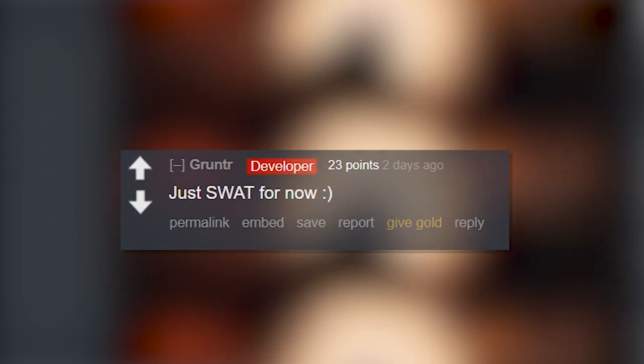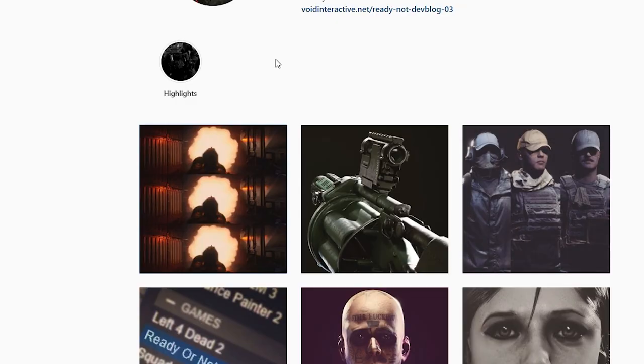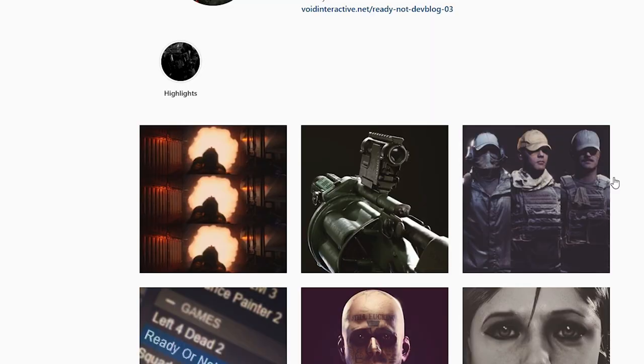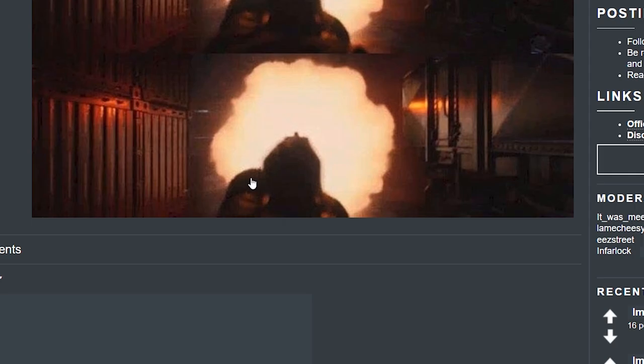That's literally all I have today boys and girls. I have almost every tab open so if anything new comes up I'll let you guys know. I looked through all the websites and didn't see much, so I guess this is the end of the video. Be sure to like, subscribe, click the little bell notification, and I'll catch you in the next one. Bye bye.